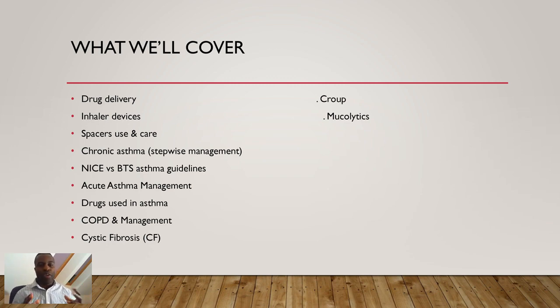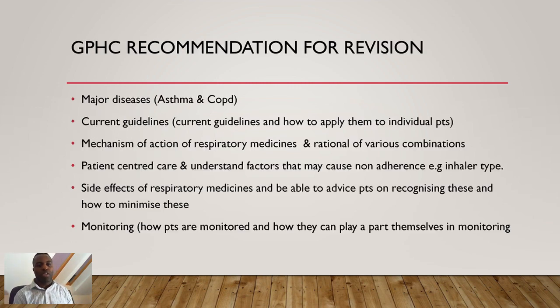This is a medium-weighted chapter — not as much content as cardiovascular, but we do get exam questions on it. Asthma is one of the most common conditions you'll come across in pharmacy. Before we start, let me talk about the GPHC recommendation on what to revise in this chapter. These are not all-exclusive but represent some of the GPHC's recommendations when reading this chapter.